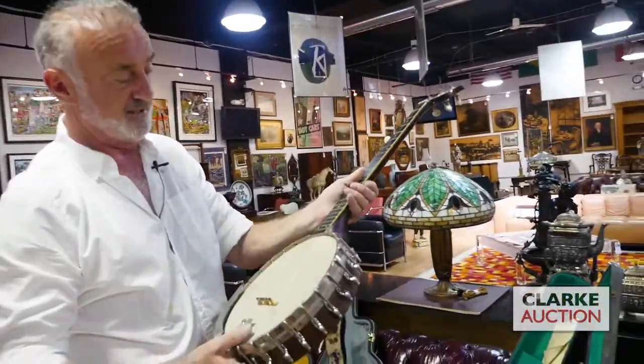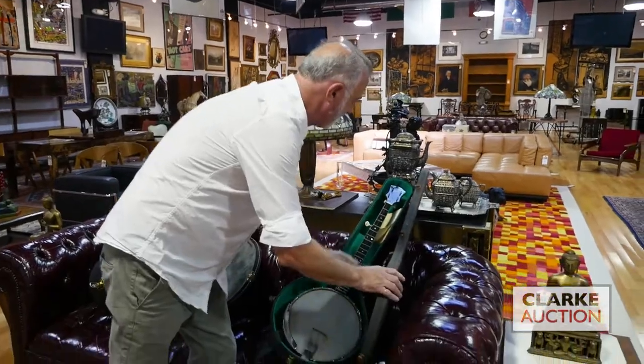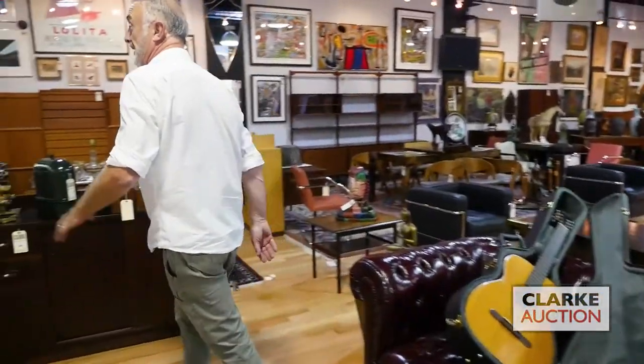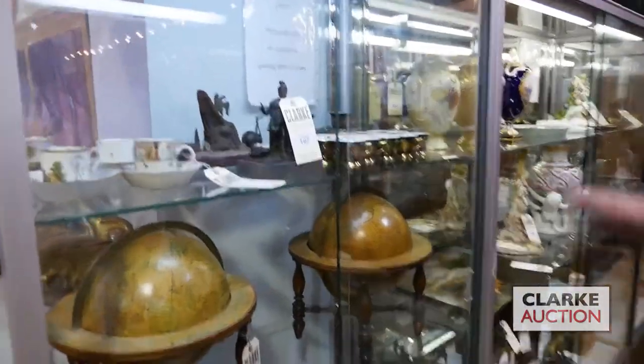It's a tenor banjo, fourth string, and it's by Vega — wonderful condition in the original hard case. The old Murphy's out of the Irish — I shouldn't be saying that's not good, but I'm Irish, so I can say it. We'll love that, as will the diddly-eye players. Anyway, in here, as you can see, we've got a Sèvres demitasse set.